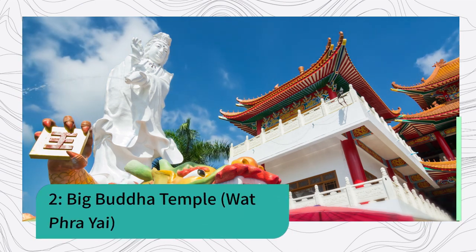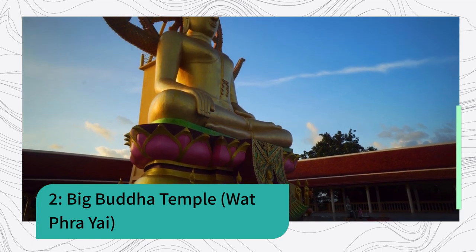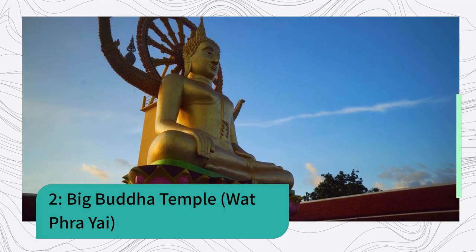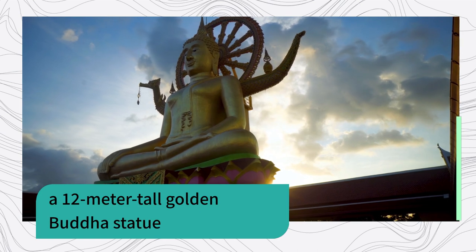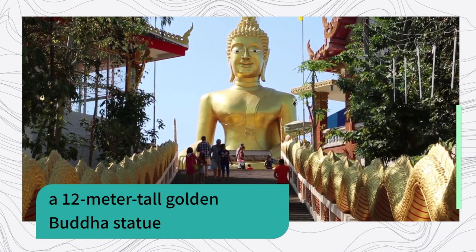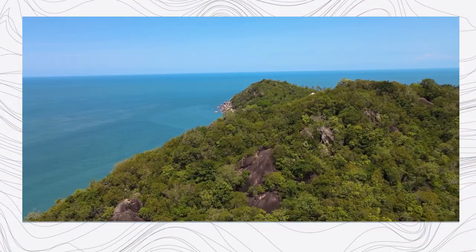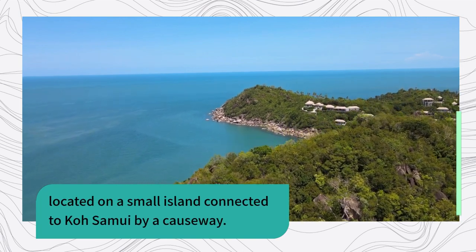2. Big Buddha Temple, Wat Pra Yai — a 12-meter tall golden Buddha statue located on a small island connected to Koh Samui by a causeway.